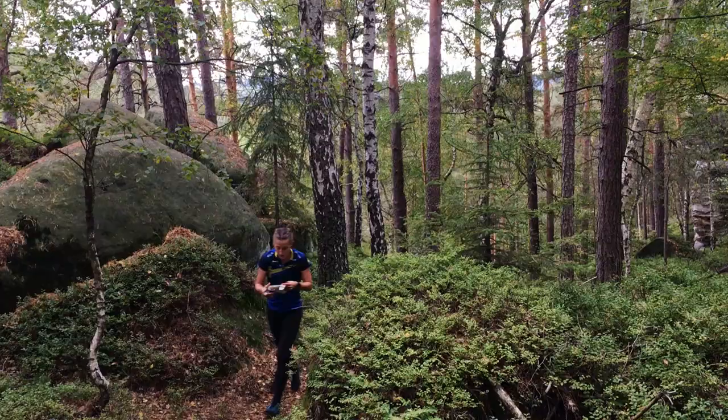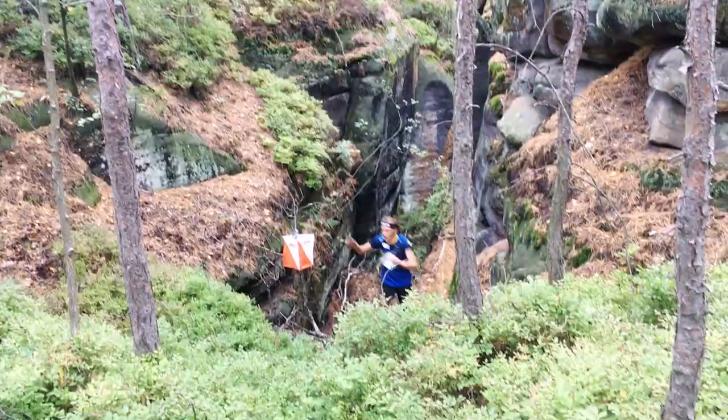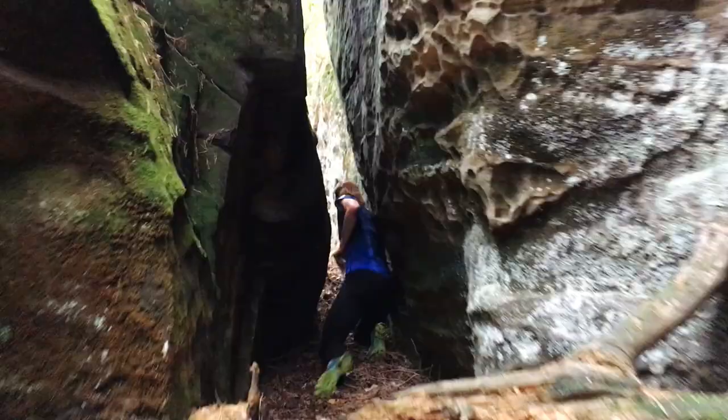We have already welcomed first teams for a training camp, so let's check their first impressions. What is your feeling from the trainings and terrains over here? Yeah, we have been here just two trainings, but it's a lot of fun and it's really tricky to find the right route choices. You can make big mistakes, so I think it's really challenging and fun.